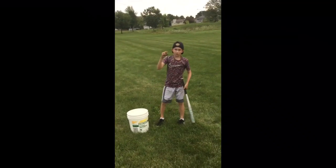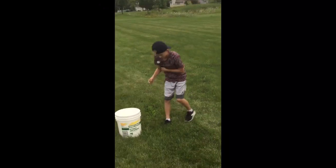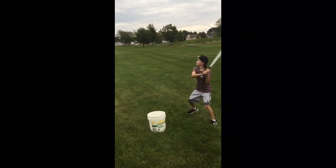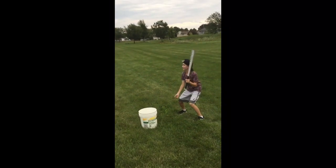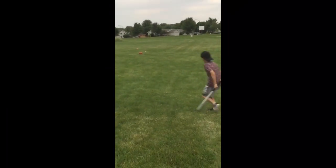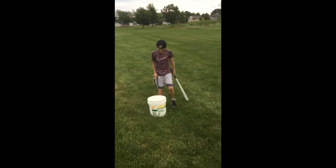Next we got a tree nut that I found on the sidewalk. I'll just hit one at a time. First let's do the broken one. See if I can break this one.